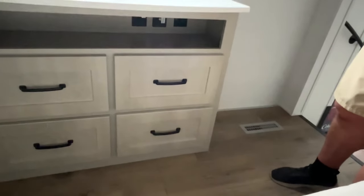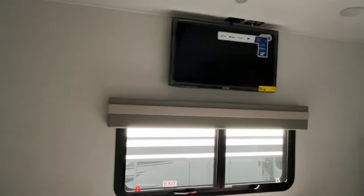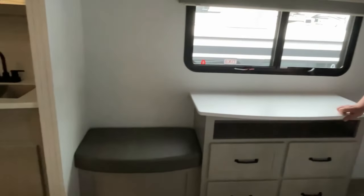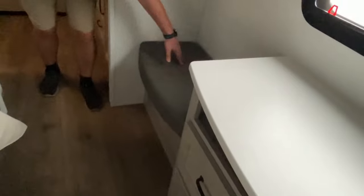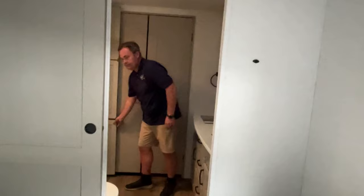We're a bit perplexed about the cable hookups under the dresser when the TV is already up above, but you can probably use them for something else. Right next to that you have a little bench where you can sit and put your shoes on — it has some padding. Not sure if there's storage under it.